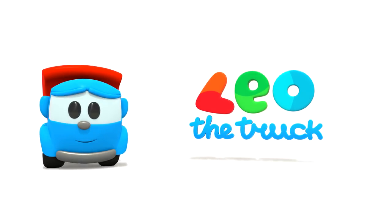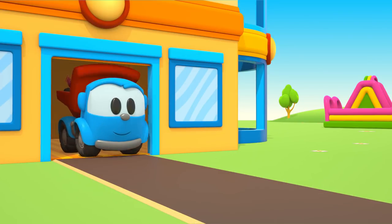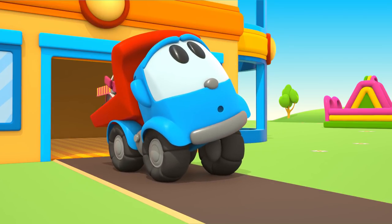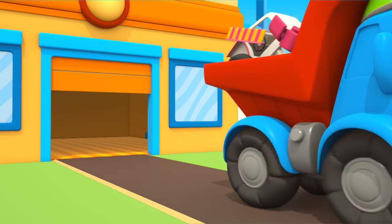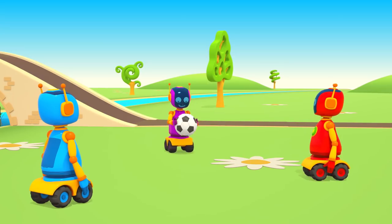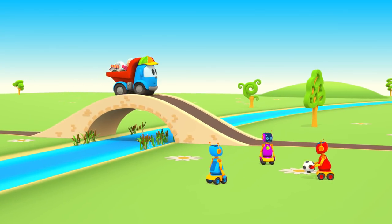Leo the Inquisitive Truck. Leo the truck is going somewhere. Leo has put on a cap to hide from the bright sun. It's very hot today. Everybody is outside. Robots are playing ball near the river, and Leo is going to build a new car.